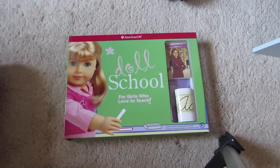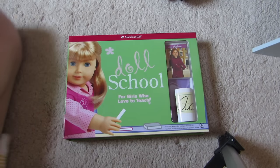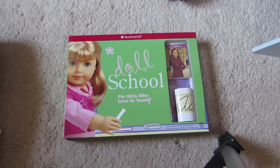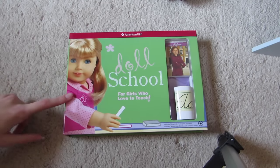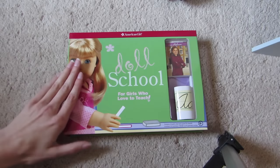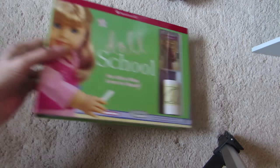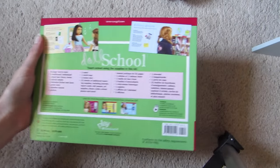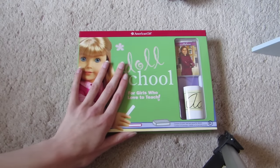Hello everybody. Excuse my nasally voice, but I have fall allergies now too, even though it's not technically fall yet, but it's almost fall. So I got this book. I ordered it a long time ago, but apparently Zulily takes forever to ship to your house, so this came today, which is September 4th. So I got the doll school book, and this one I might actually use, because I am doing a school-type video right now.